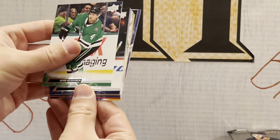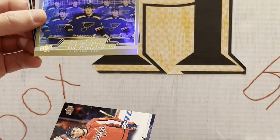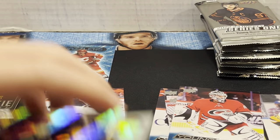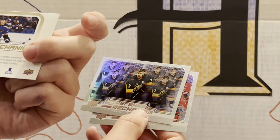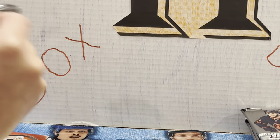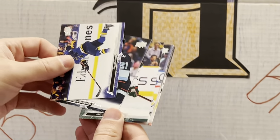Here we go — another Defense Mechanism. Torrey Krug! Is he even on that team anymore? Yes, he is. Wait — that's gold! That's a gold version! It looks like the others are silver, but that is gold. So there must be a gold variation — very cool. Torrey Krug gold. Good eye.